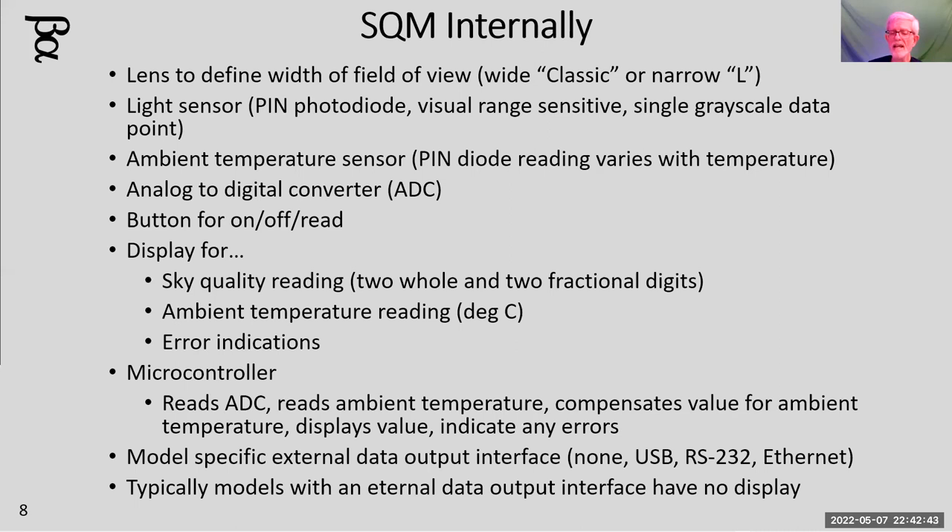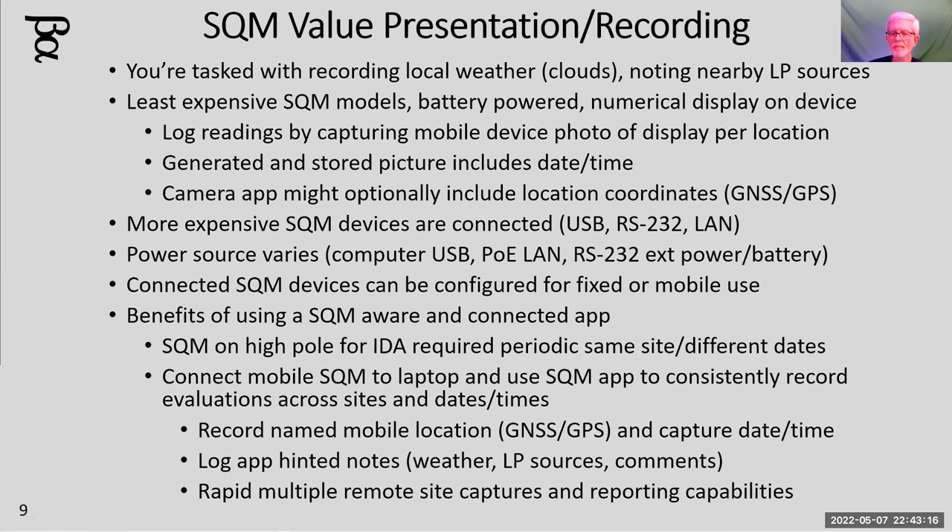The least expensive is the classic model, around $120. My Ethernet model was closer to $200. You can spend $500 and buy the Ethernet model with an enclosure, a lens on top, and a bracket for a post so you can permanently mount it in a park to measure the night sky overhead every evening. There's an application for automatically recording it. You can also mount it on a tripod and automagically collect all this data — recording the location name, GNSS coordinates, date and time with high accuracy, and any weather notes.